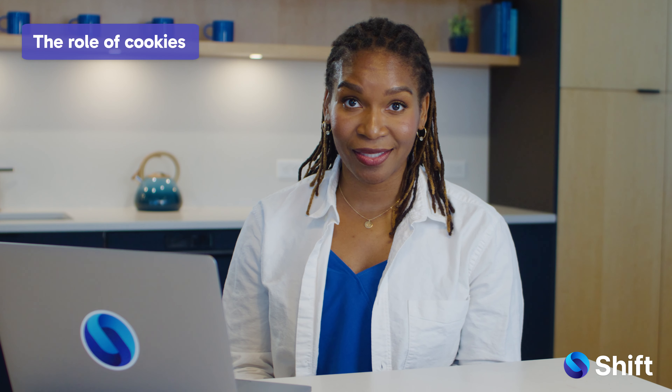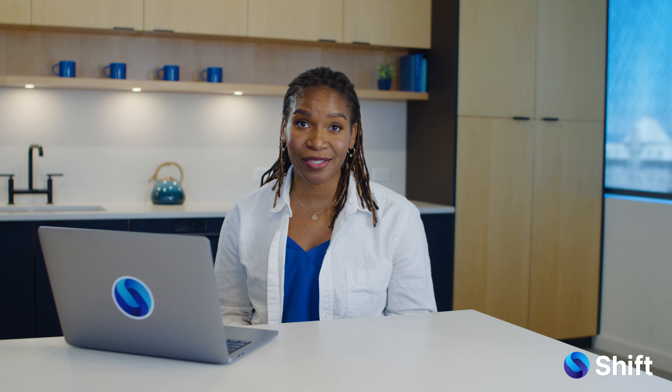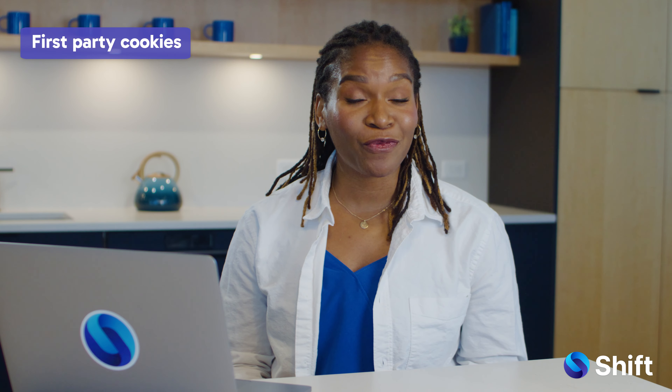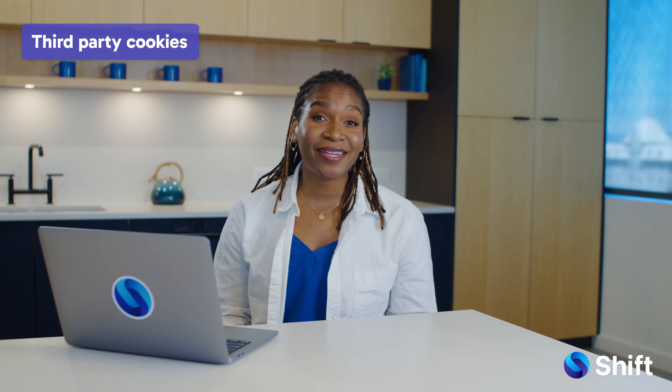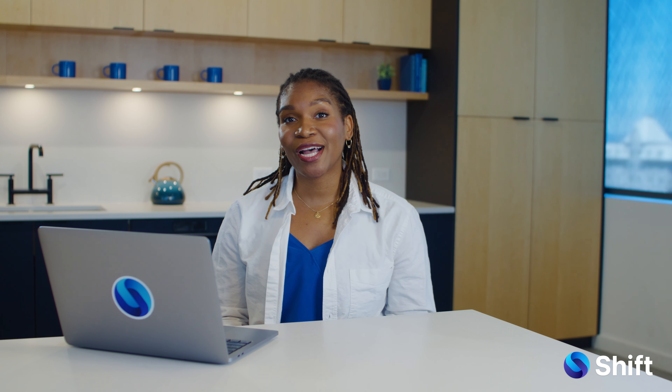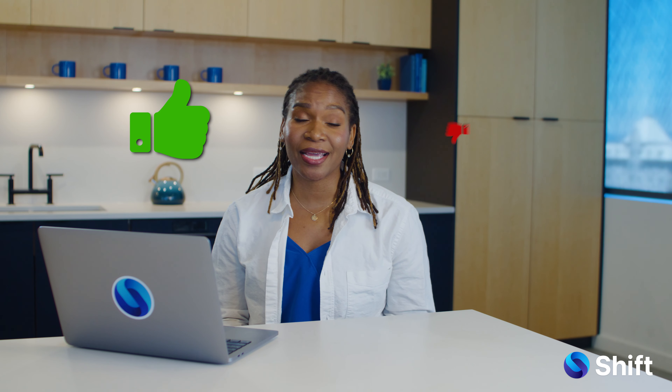The role of cookies: what started out as a way to improve your user experience has evolved into a powerful tool for advertisers. There are a couple different kinds of cookies. First-party cookies belong to a website that you visit directly. Third-party cookies track your online behavior across sites, helping advertisers paint a picture of your likes and dislikes. Take a look at our full video on browser cookies to learn more.